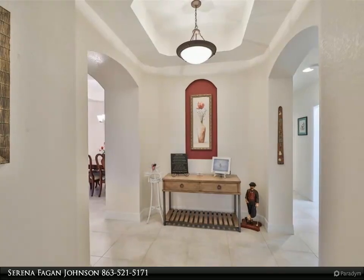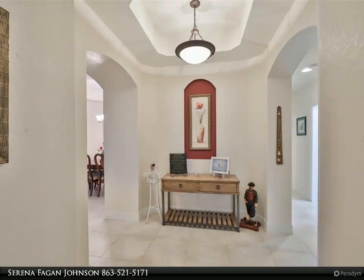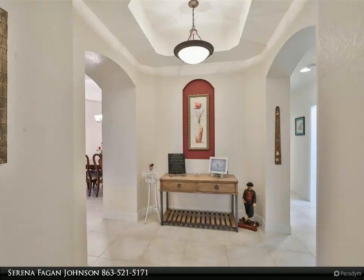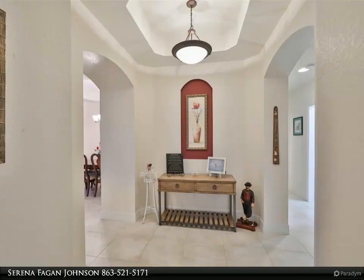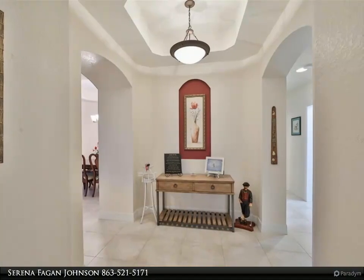This condo has been meticulously cared for and loved. The seller had no pets or smokers live in the home. Nothing has been overlooked in preparing this condo for maximum enjoyment. From the eat-in kitchen, living room, and dining room, you can view the golfing activity through the hurricane impact windows.